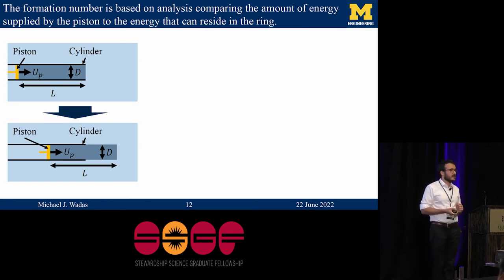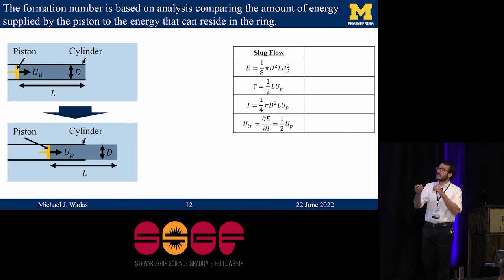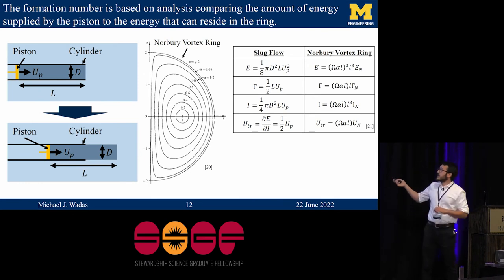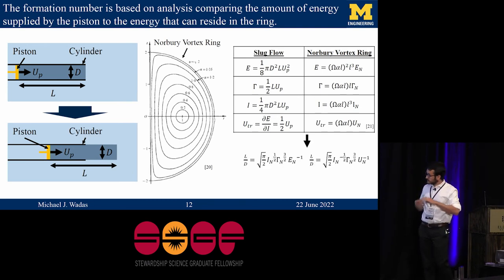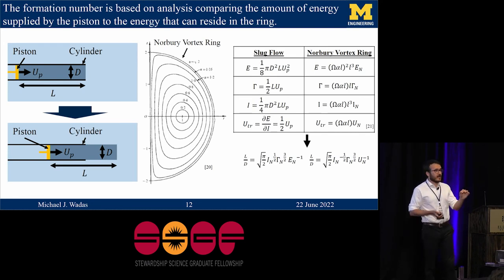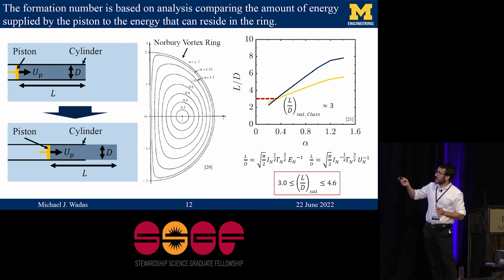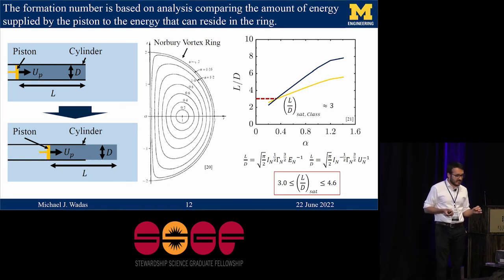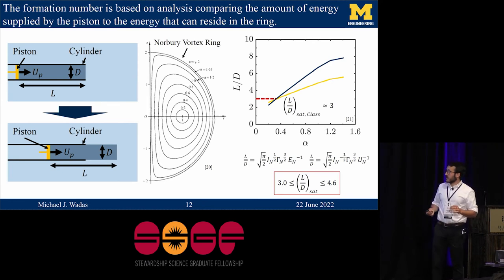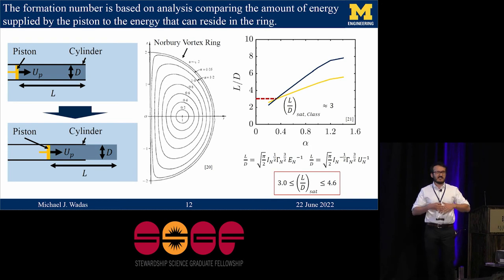We can arrive at a quantitative prediction of this formation number by making conservation arguments about energy, circulation, and impulse in the flow. For a slug of fluid coming out of the open end of a cylinder, we can easily calculate those quantities. Taking the standard Norbury vortex ring model, we calculate the energy, circulation, and impulse of the vortex ring, then equate those quantities to back out two equations for stroke length as a function of non-dimensional parameters that are functions of the non-dimensional mean core radius. These two curves intersect at a single point representing the physical scenario where all the circulation, energy, and impulse imparted to the flow resides in the vortex ring that actually forms — at around L/D equals three. The classical formation number is reported in the range of 3.0 to 4.6 and is found to be incredibly universal across basically all applications of vortex rings.